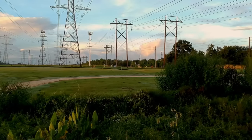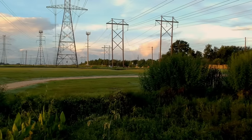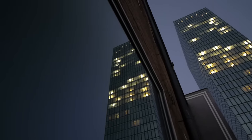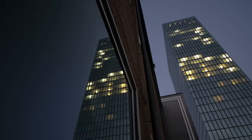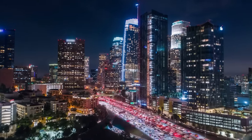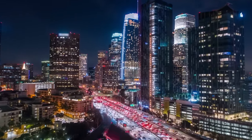The modern world depends on electricity. It's not just a luxury we use to power our devices and enjoy our free time. It's not even just the convenience of having light, heating, and cooling in our buildings. Electricity is a crucial resource, especially in urban areas providing public security, safety, and health.